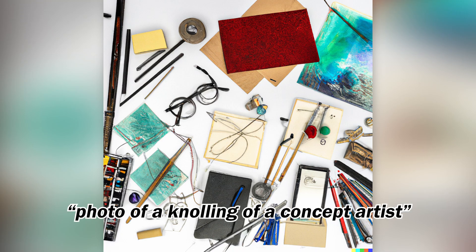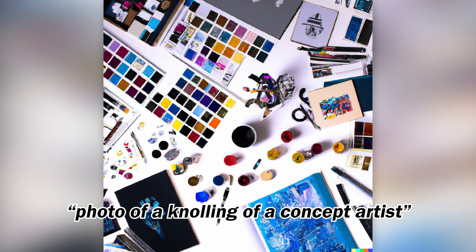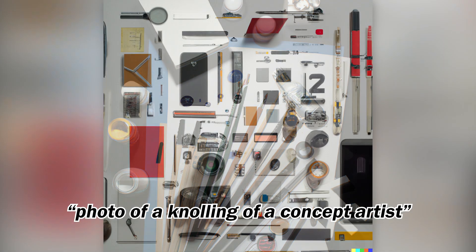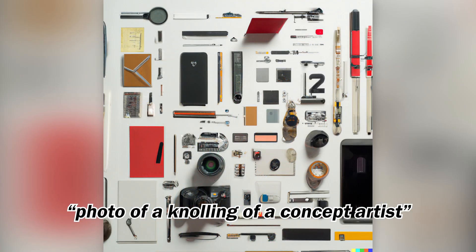In a previous video, we talked about the potential of DALL-E 2 for concept artists. So I also wondered what the typical life of a concept artist could look like portrayed with this technique of knolling. If you are a concept artist, please let me know in the comments down below what you think of these renders.